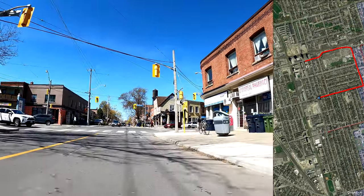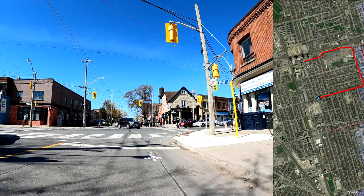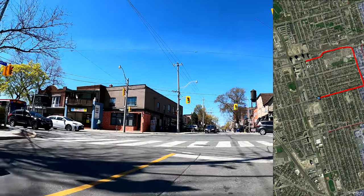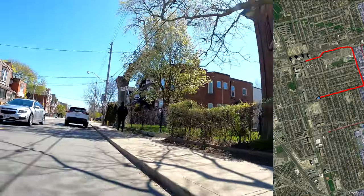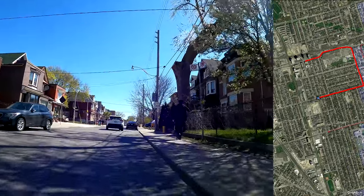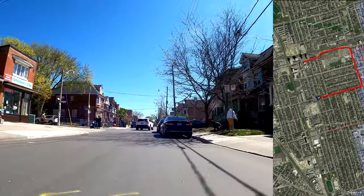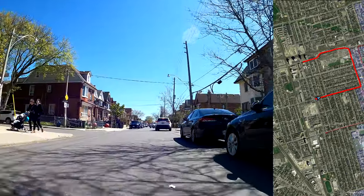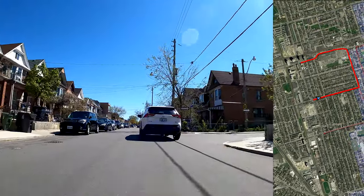Alright, so here I am at Lansdowne, so I'm going to make my one and only U-turn in this video. I'm just going to stand up and walk my bike around here. So now I'm heading east again back to Dufferin. We've got all those stop signs to go through again.